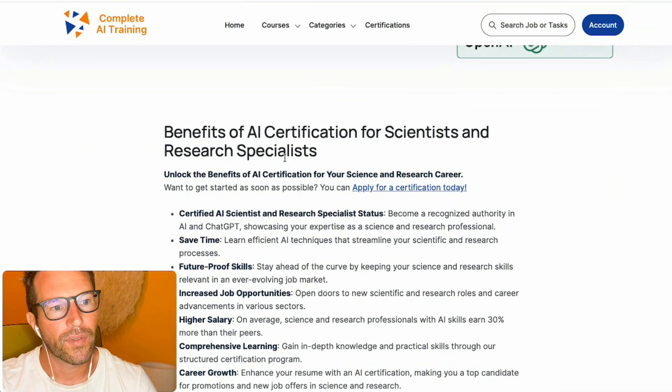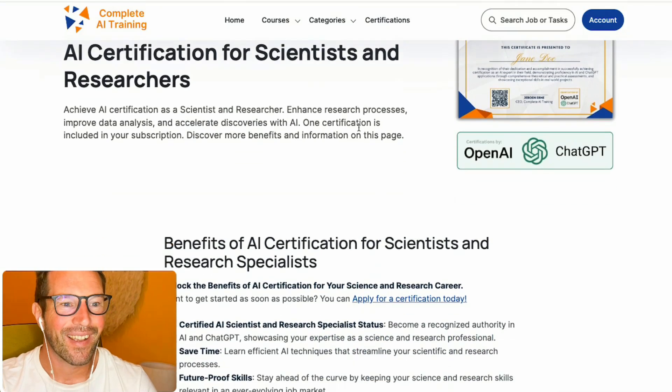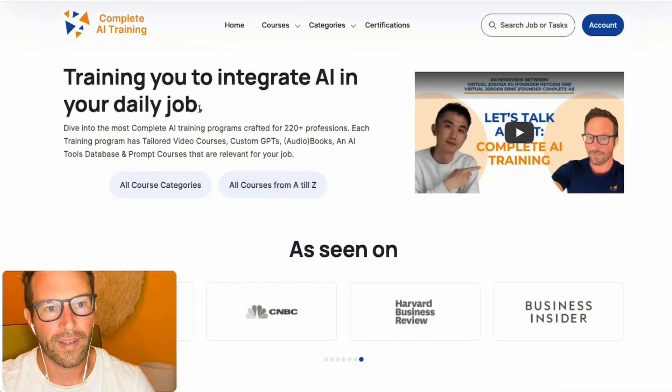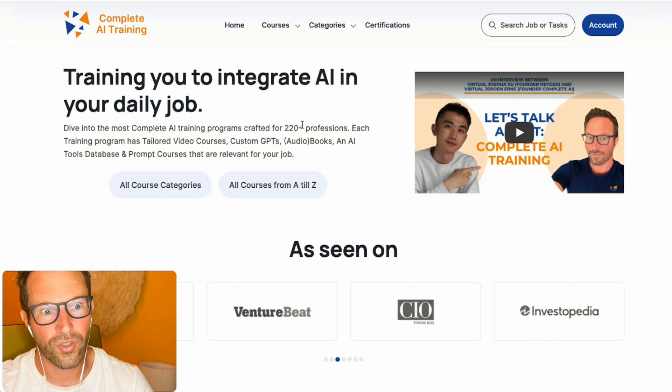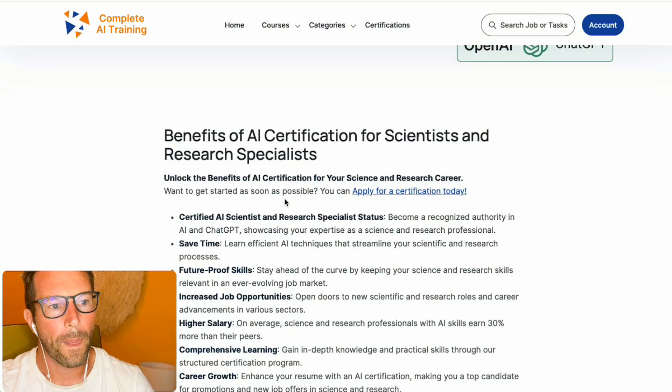Let me run through the benefits first. If you get your certified AI specialist scientist and research expert certificate, one of the benefits is that you get the certified status on this level. Obviously, as you've already noticed, everybody's talking about AI and it will impact any job. This is basically why we launched CompleteAI Training.com, to help up to 220 different professions and jobs to teach them and make them ready for AI.